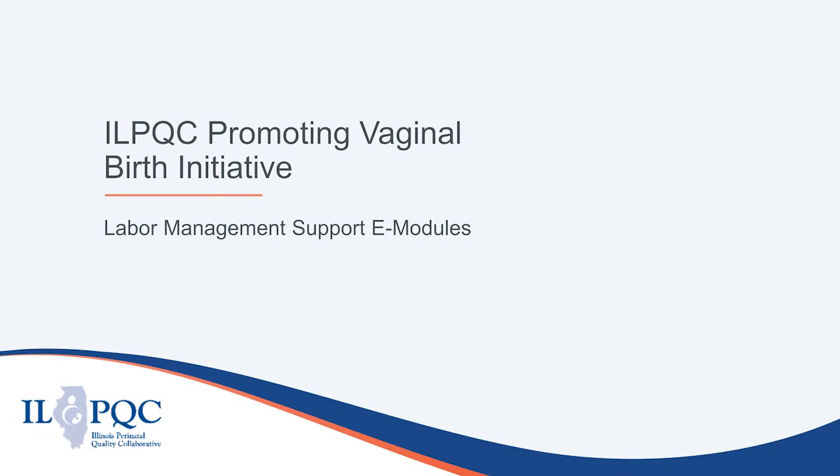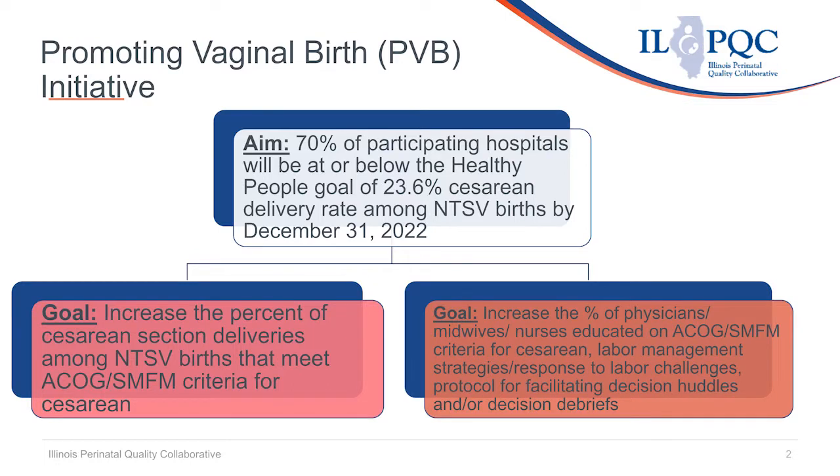Welcome to the Illinois Perinatal Quality Collaborative Labor Management Support eModules. These eModules were made as a resource to support hospital implementation of the ILPQC Promoting Vaginal Birth or PVB initiative. The aim of the PVB initiative is to increase for 70% of Illinois hospitals to be at or below the Healthy People 2030 goal of 23.6% cesarean delivery rate among NTSV — Nulliparous Term Singleton and Vertex births — by December 31, 2022.